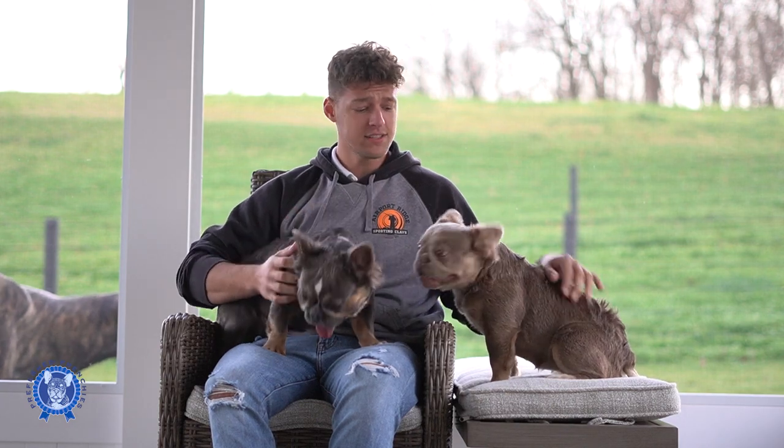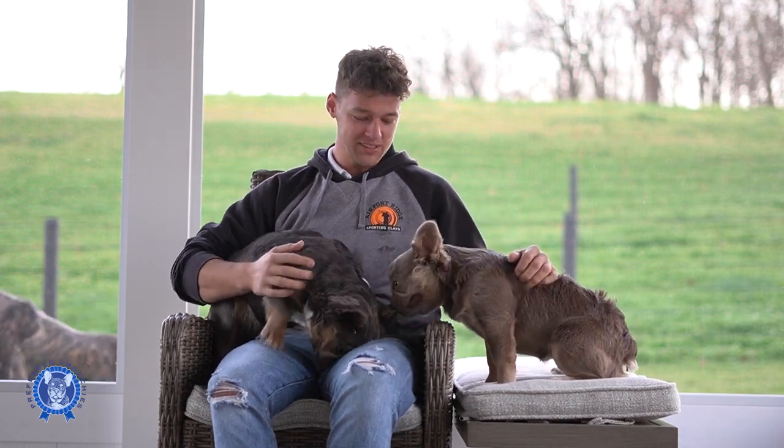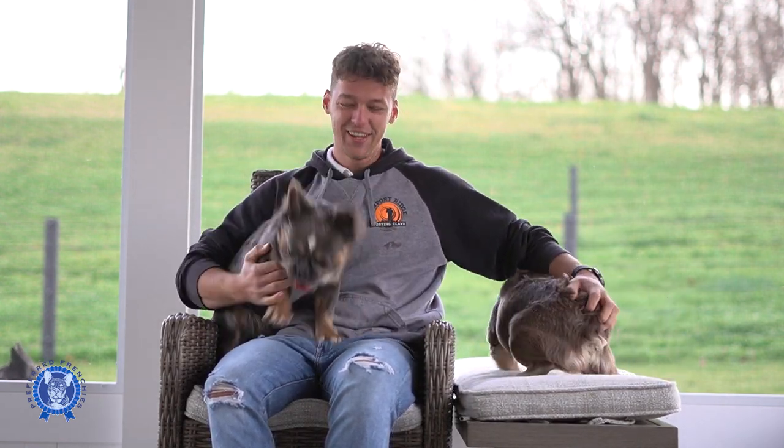Hey guys, welcome back to Preferred Frenchies. Jay here with Izzy and Tesla. They're our fluffy Frenchies and we're hoping to have some fluffy babies in the future. They're doing great, growing absolutely way too fast. They're just some little babies.